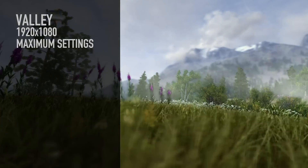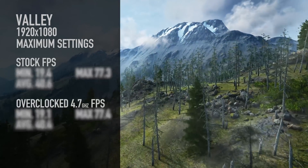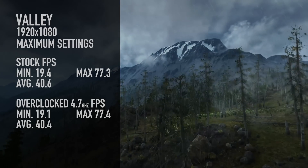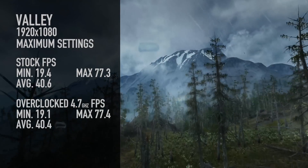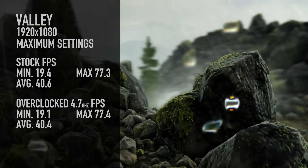We ran the Valley benchmark and had similar results where the minimum and maximum were almost identical, but the stock had 40.6 average and the 4.7 GHz was 40.4 — so slightly lower on the overclock, which is a bit weird. I want to mention that the Cooler Master Neptune 280L kept everything really cold — we never even got into the 40s Celsius, it was like 39 degrees.